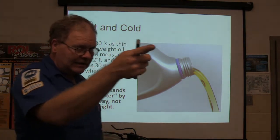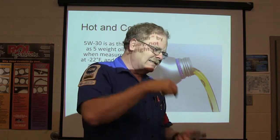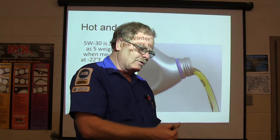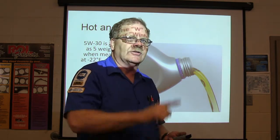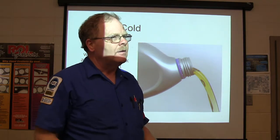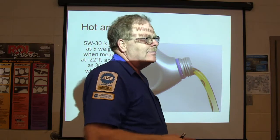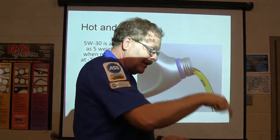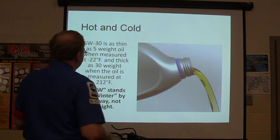An oil pump driven by a distributor — if you stick that thing in a can of oil and spin it with your fingers, it'll squirt oil a long way with just one spin. The W stands for winter, not weight.